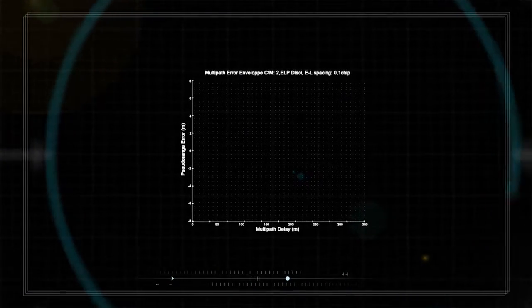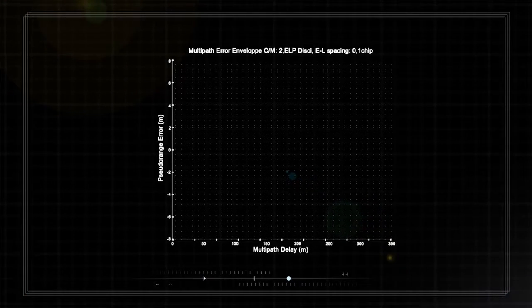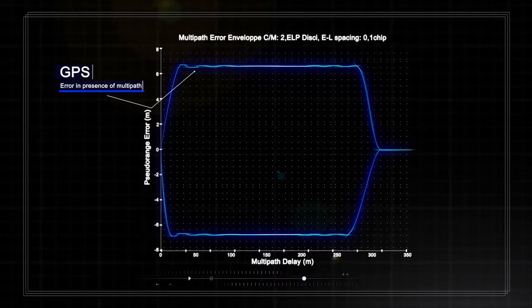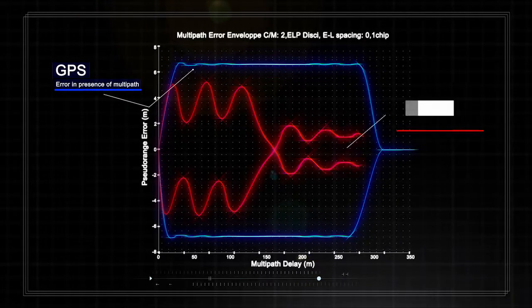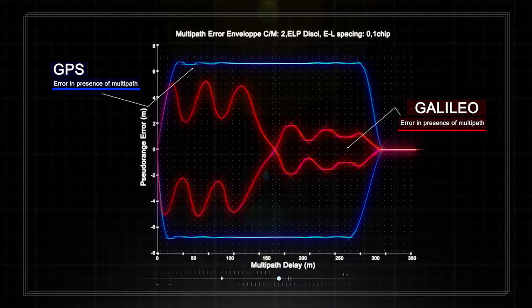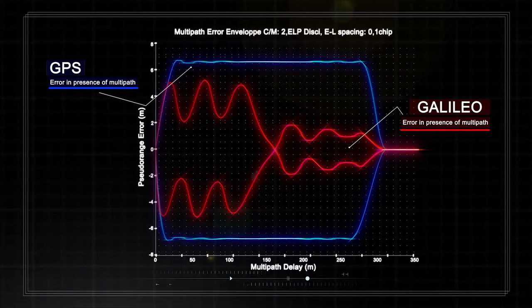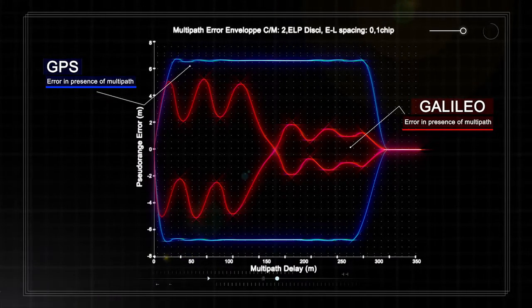Multipath can result in positioning errors of tens of metres. One way to reduce this error, albeit not removing it, is to select an adequate modulation for the satellite signal. As shown on this diagram, the envelope for multipath error for Galileo is much reduced compared to the GPS envelope for multipath error, thanks to the composite binary offset carrier (CBOC) signal modulation applied by Galileo.